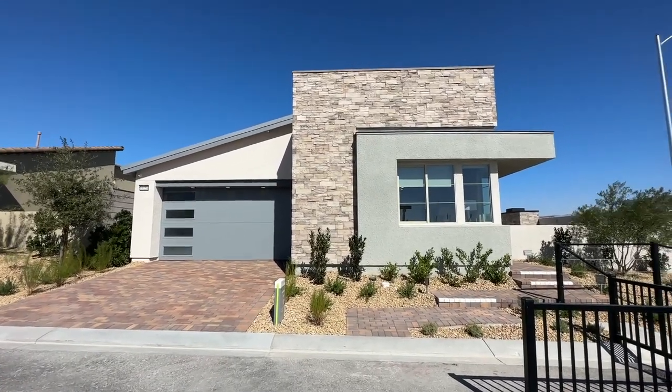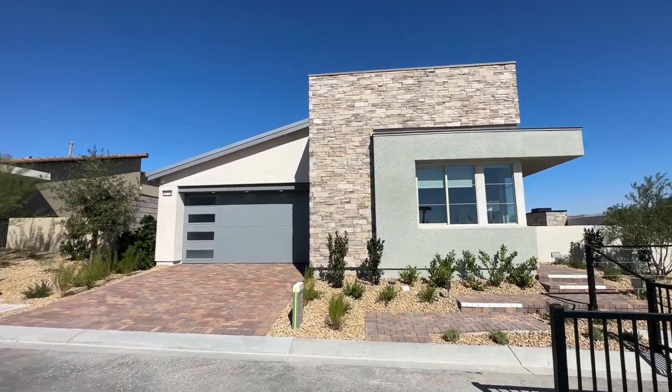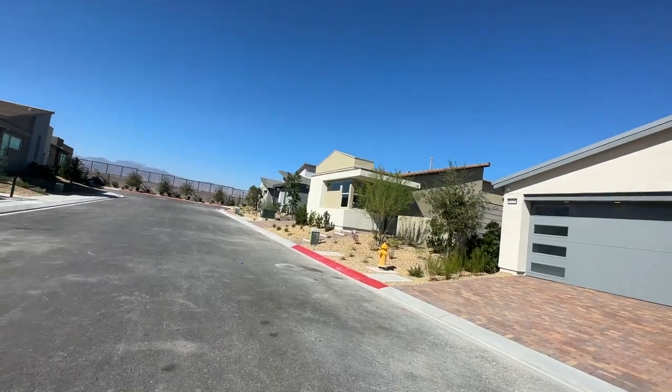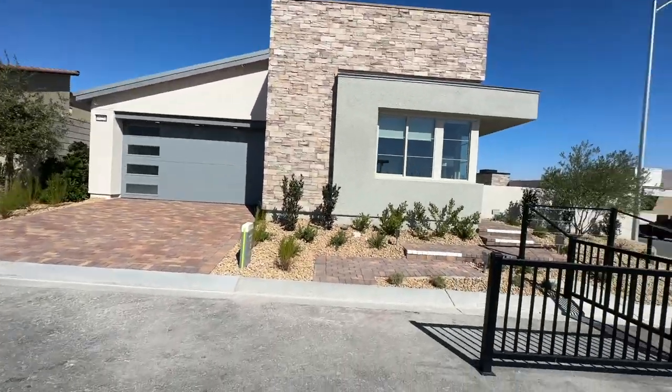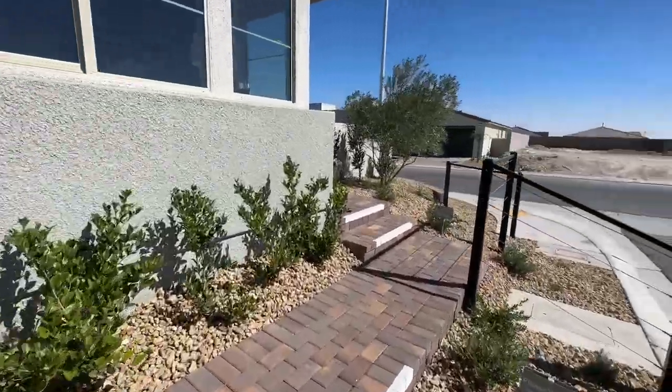Real quick — the elevation means the different roof lines. You have the more contemporary, the more modern, and then the mid-century modern, which is the one with the asymmetrical roof line. So let's go inside and then we can talk more about what's going on over here at Arrow Peak.